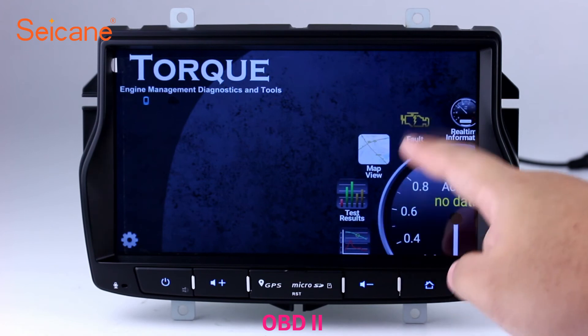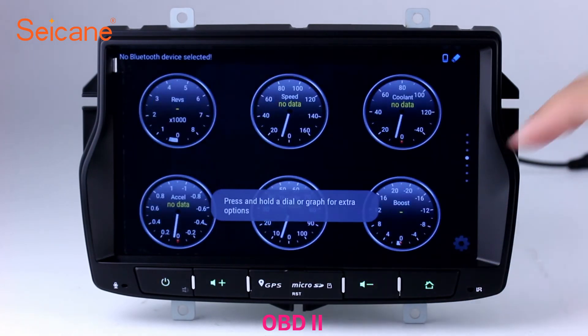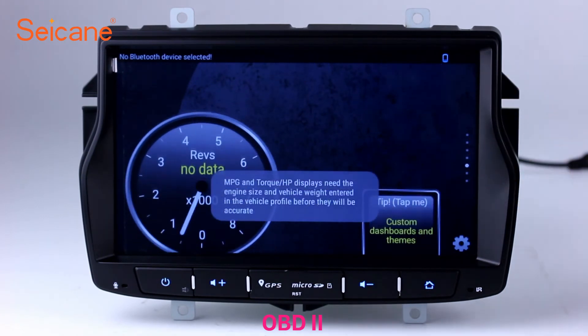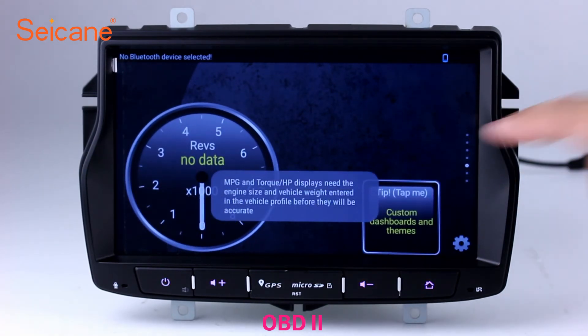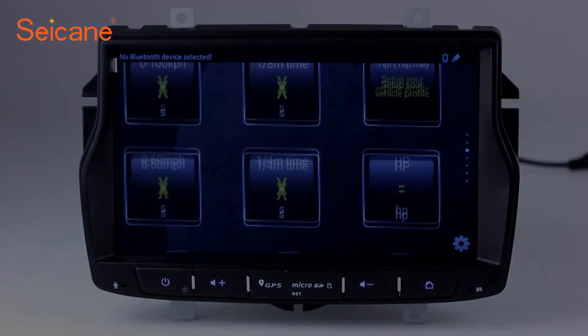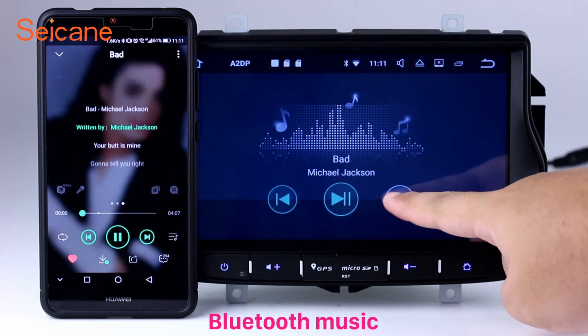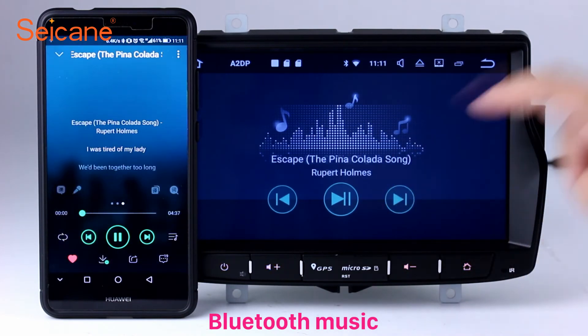OBD-2. The OBD-2 system makes it possible to monitor the car's fuel consumption, water temperature, intake pressure, and so on. You can deal with car system problems in time. And, listen to music from your phone. You can operate on both your phone and the unit.